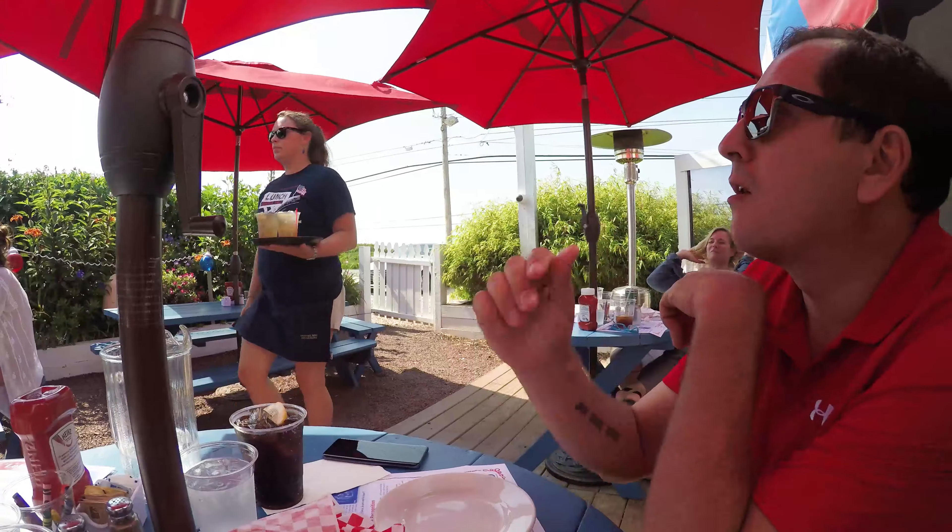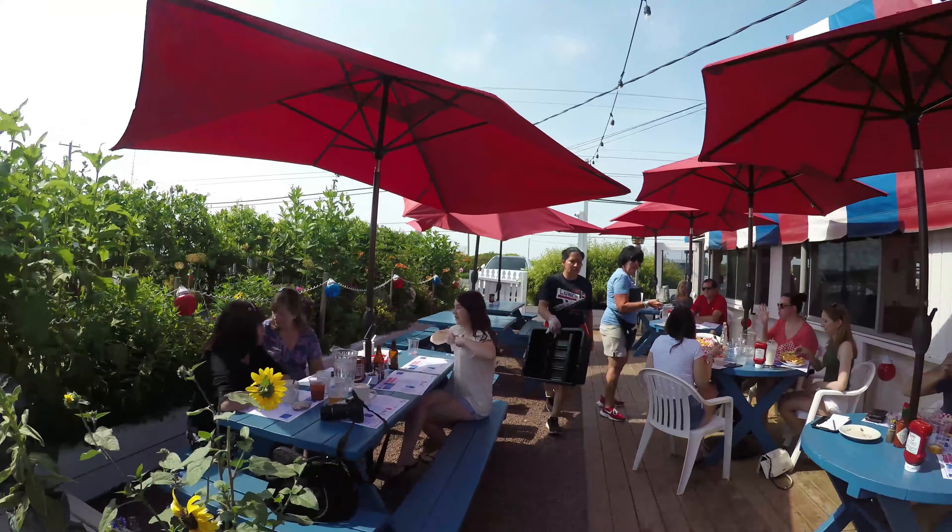And in classic Hampton form, this is what the Hamptons looks like: bumper to bumper traffic. This is what it will look like for the next hour and a half.